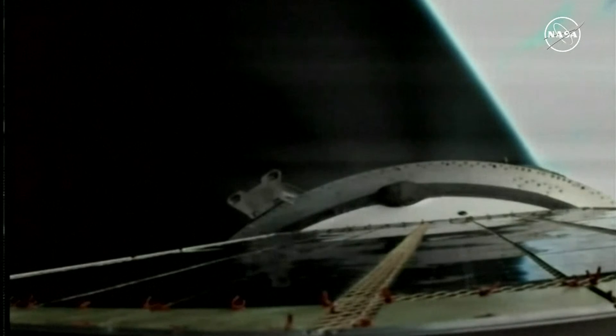Again, this view from a camera on the upper stage of the Soyuz booster that lifted off a short time ago from the Baikonur Cosmodrome in Kazakhstan, beginning a two-day journey for the uncrewed Progress resupply craft to reach the International Space Station. Third stage engine continues to perform normally at the eight minute mark into the flight.